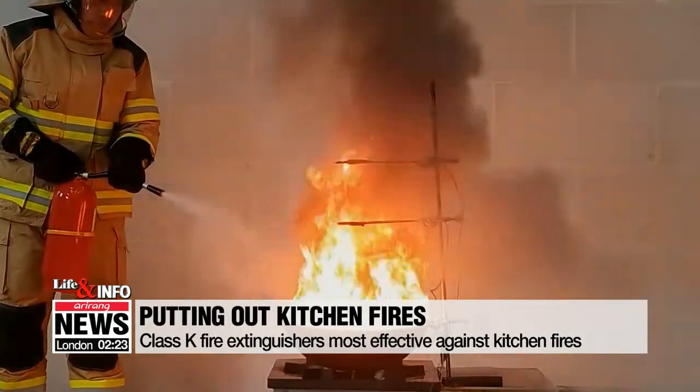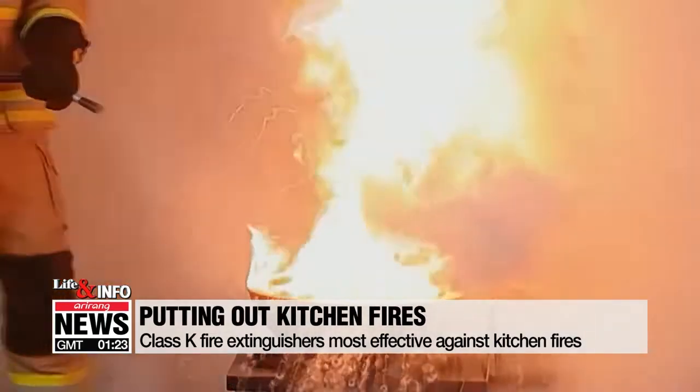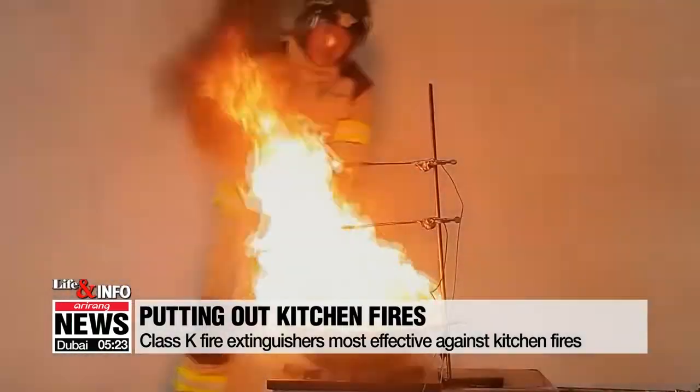The best option is of course the fire extinguisher, but ordinary ones are not effective against cooking oil fires. Kitchen fires usually require class K fire extinguishers, but unlike restaurants, homes are not required to have these.